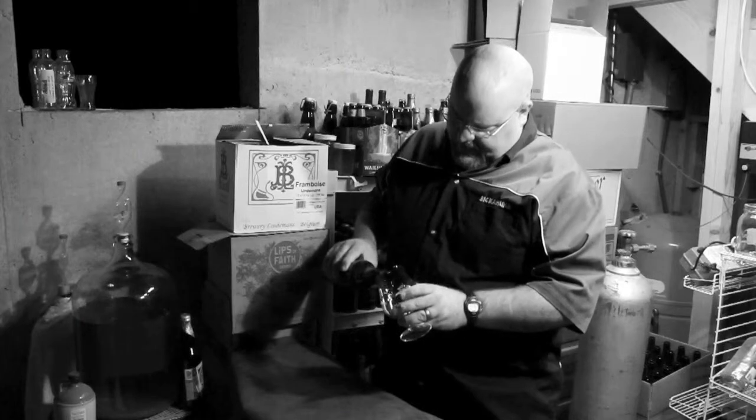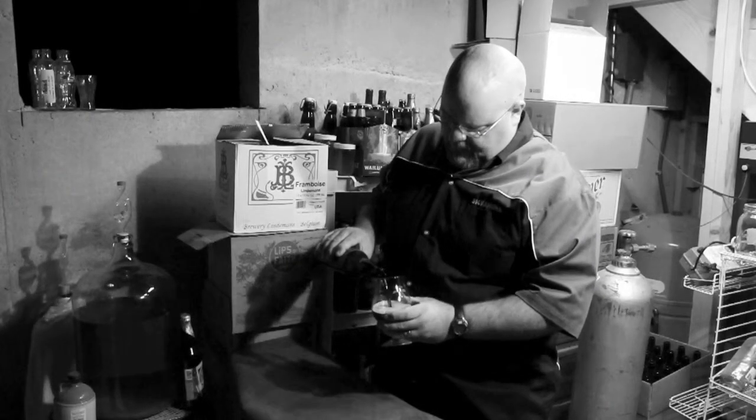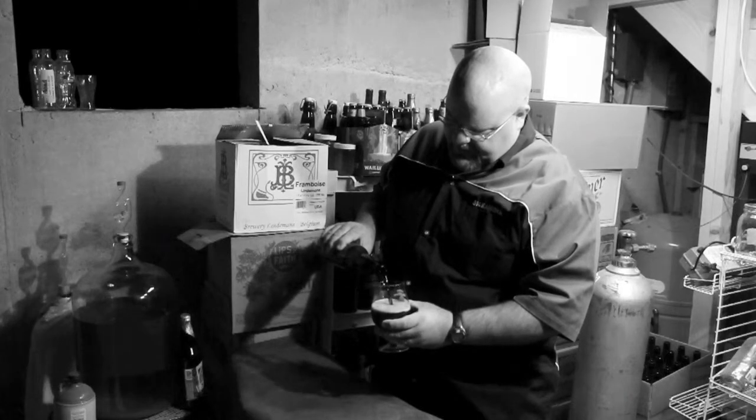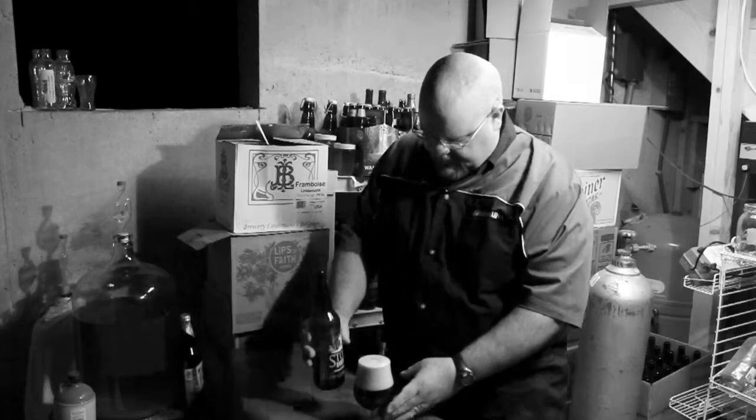So go ahead and pour this one into the glass here. I'll give it my usual chintzy pour and probably not build much of a head with it, but it is coming out awful pretty. Let's see if we can pour that all over the place there.